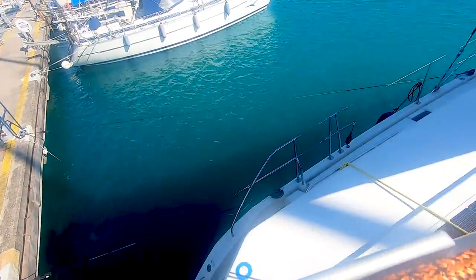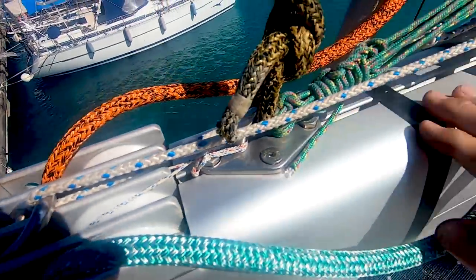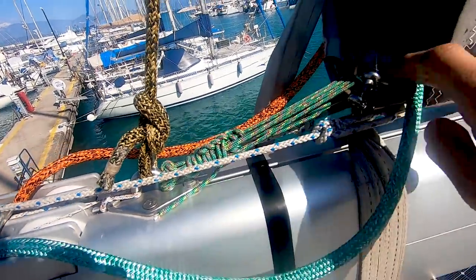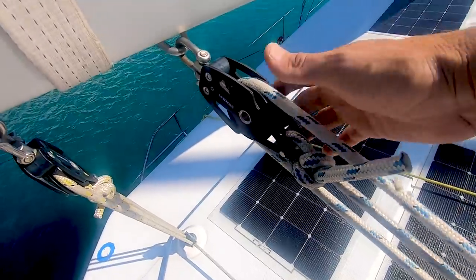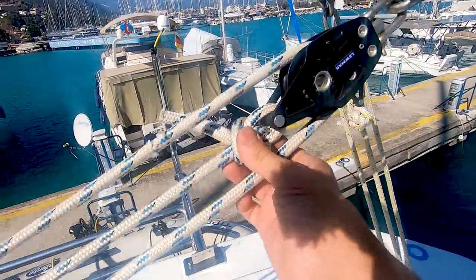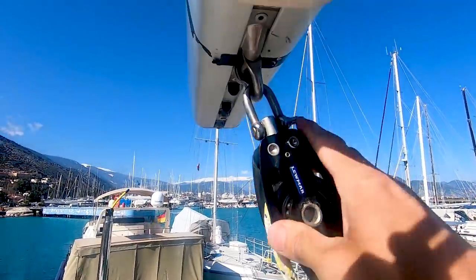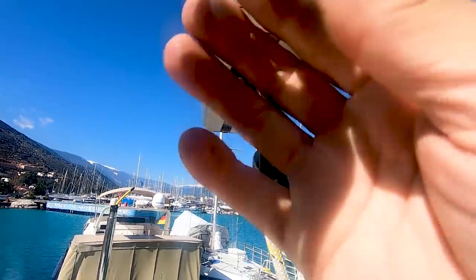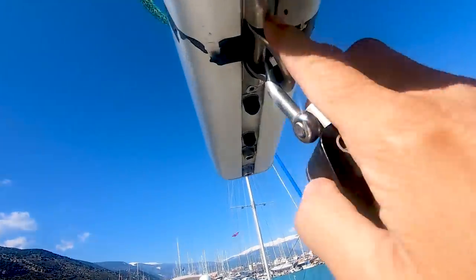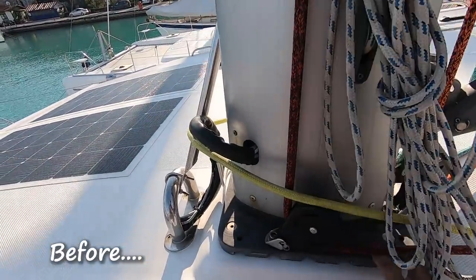Inspect all your pulleys, making sure they're all running and rust-free. The outhaul is pretty much fixed for us. Also check that the bollards and shackles are still good with no cracks. Ensure that all lines will not get caught in a block anywhere.